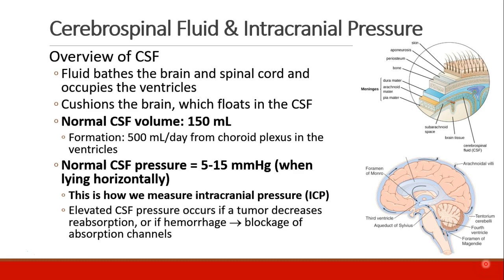CSF pressure should reflect intracranial pressure. If CSF pressure is elevated, it could be because a tumor has decreased reabsorption. Production far exceeds normal volume, so every day you're creating a large amount of CSF and then it's getting reabsorbed in the arachnoid villi. If a tumor blocks that, you can have elevated CSF pressure. A hemorrhage could also block reabsorption.